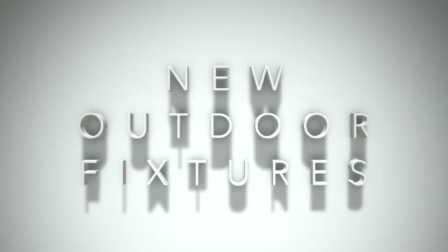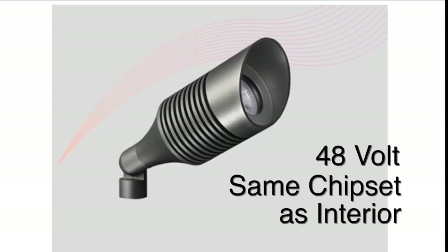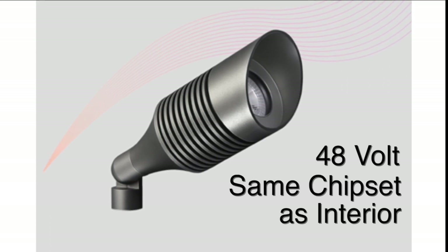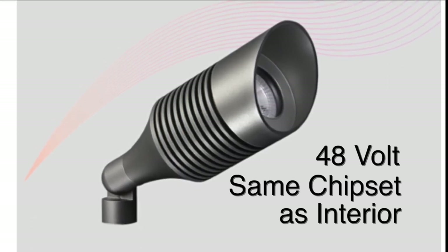All of our exterior lighting has been converted to 48V using the same LED chipsets as our interior recessed fixtures. This is what makes combining interior and exterior fixtures in the same controller possible.